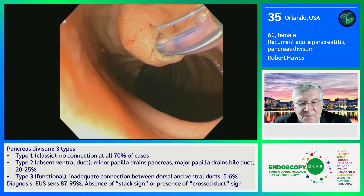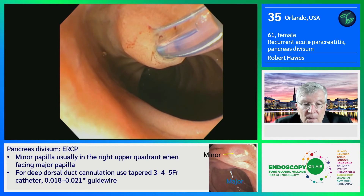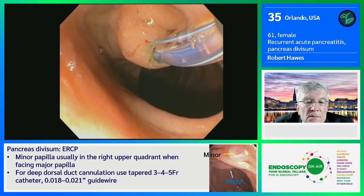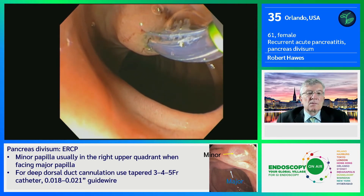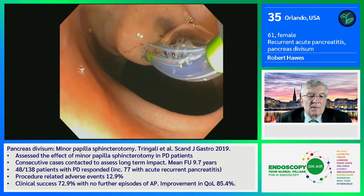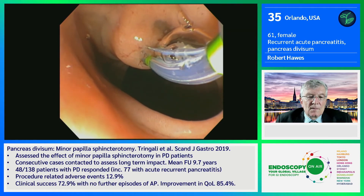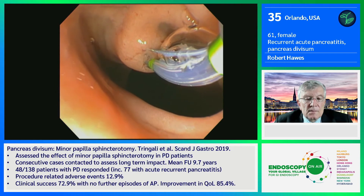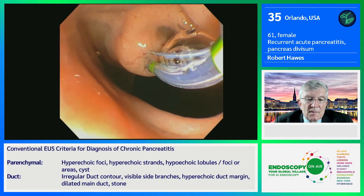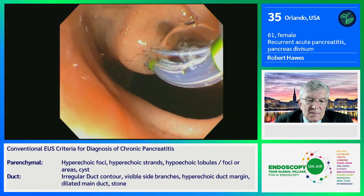This is my technique for doing a minor papilla sphincterotomy. I'm using a monofilament sphincterotome — it happens to be the Clever Cut. I pull back here a little bit, and I'm going to ask Bevan to bow it. We're using the new VIO3, the latest generation electrosurgical generator. It will deliver a more precise cut — the processor has been significantly upgraded. So we're on sphincterotomy settings, with just a little bit more bow to the papillotome.